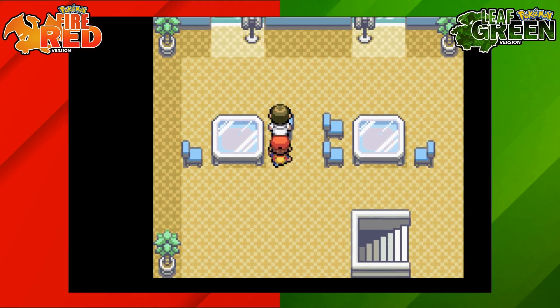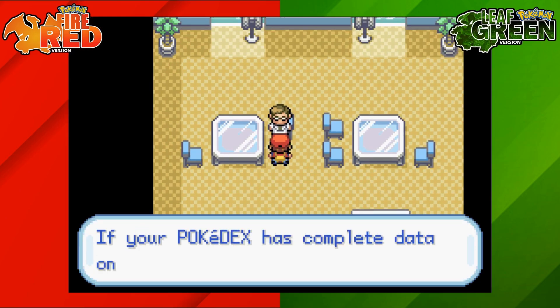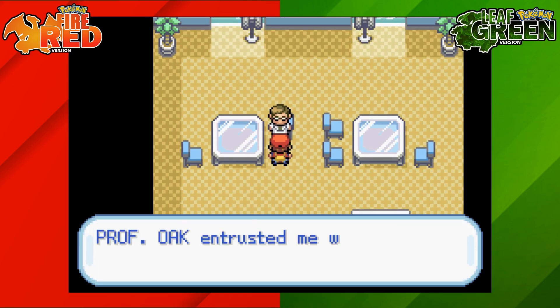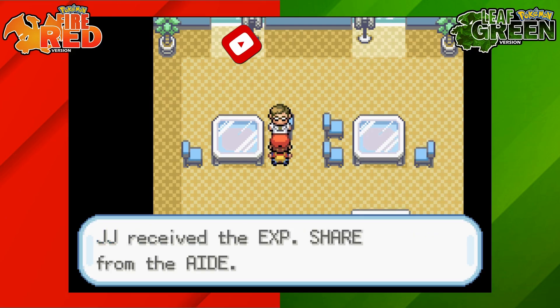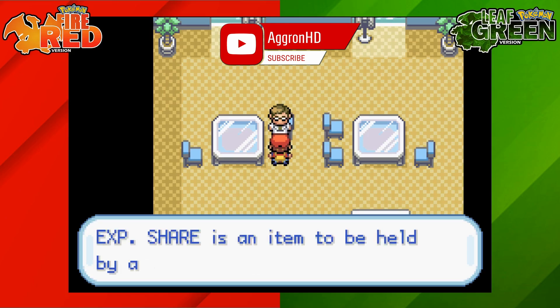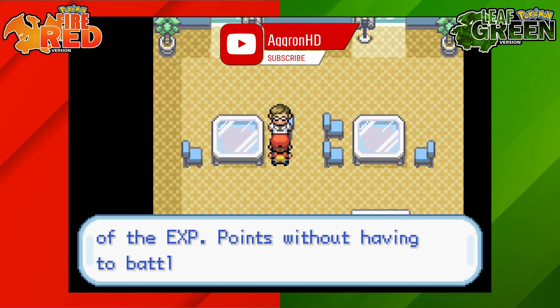Now what we're going to do is talk to this scientist — this is one of the Professor Oak aides and he will give you a reward, that being the EXP Share, once you have registered 50 different kinds of Pokemon in your Pokedex. This means you need to have caught 50 different types of Pokemon in your Pokedex to be able to do this.